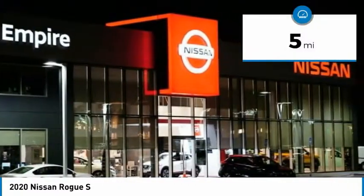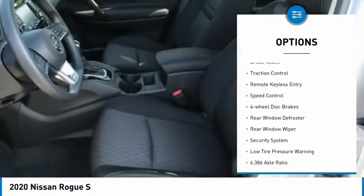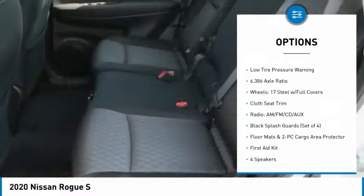This vehicle has less than 100 miles. Here are some of this vehicle's great options: electronic stability control, brake assist, traction control, remote keyless entry, speed control.